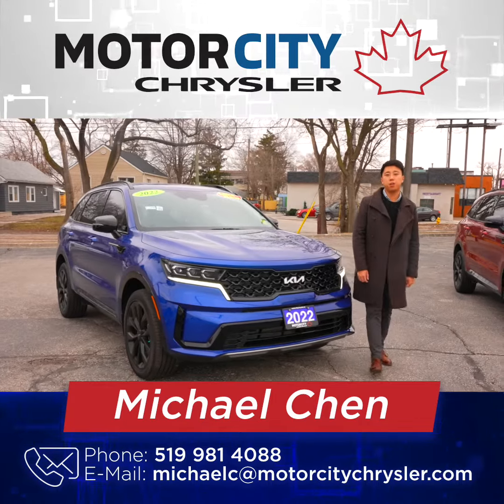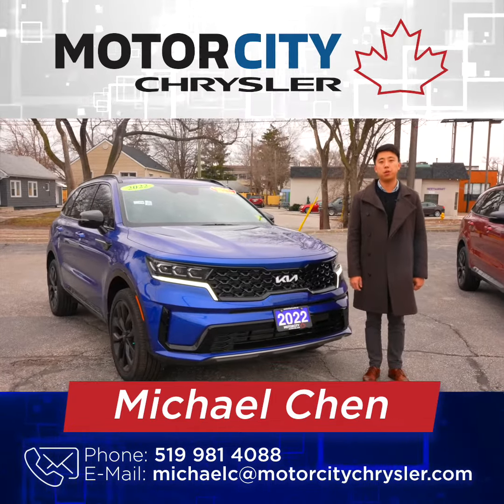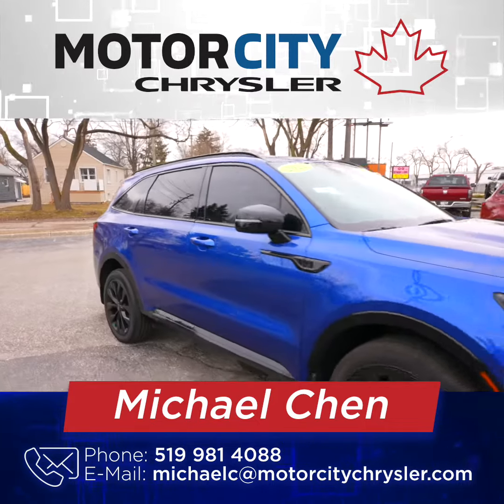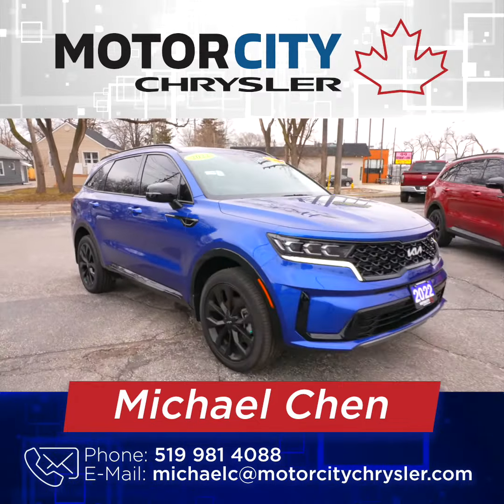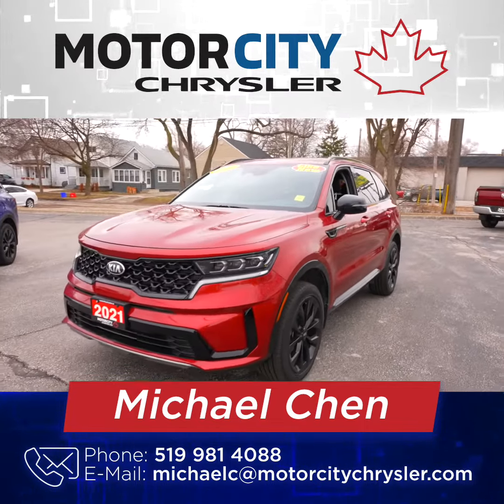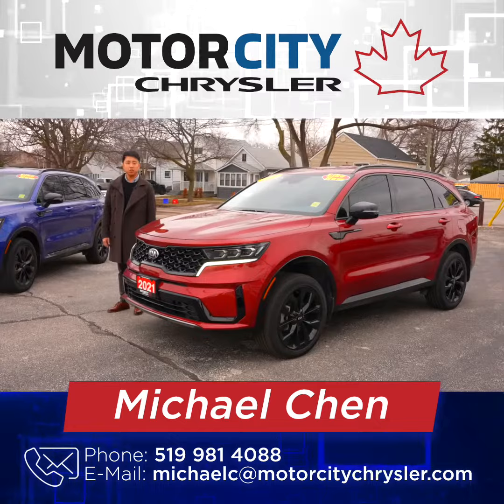Hi guys, Mike Chen here from Motor City Chrysler in Windsor, Ontario. Today I brought you two alternatives opposed to minivans. These are seven passenger Kia Sorentos. I got a 2022 and a 2021, both like new, only got 11,000 kilometers.